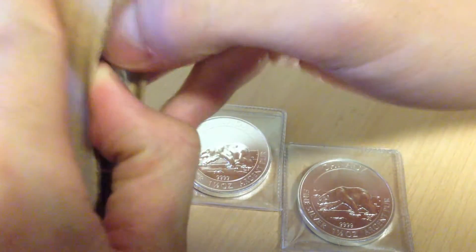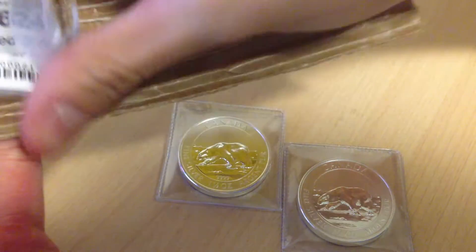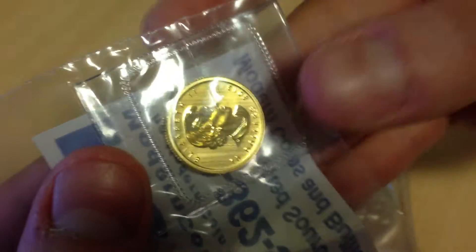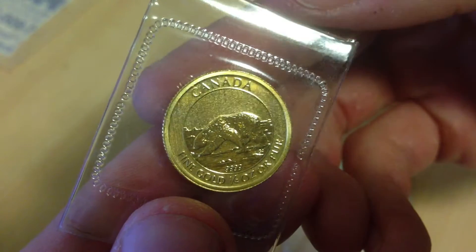But anyways, here we go. The first thing I see is Queen Elizabeth II. Can't see the polar bear yet, but just gotta take it out of the bag to see it. Moment of truth. Wow. That is beautiful. Let's see if I can focus in on it for you guys. That is beautiful.